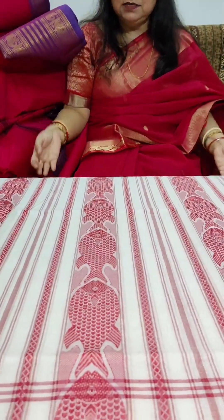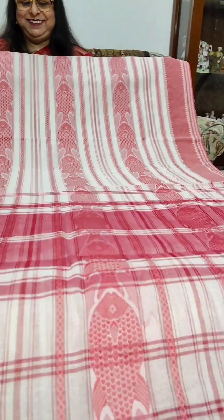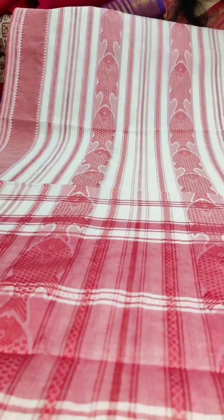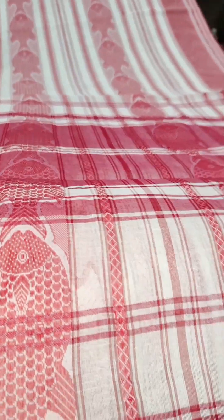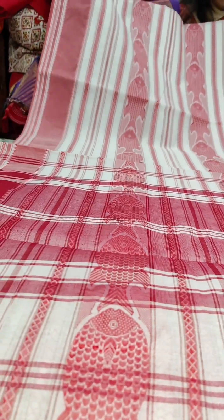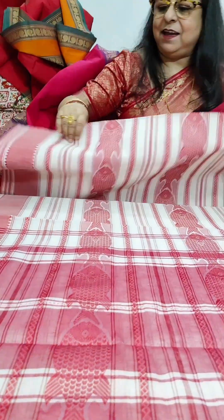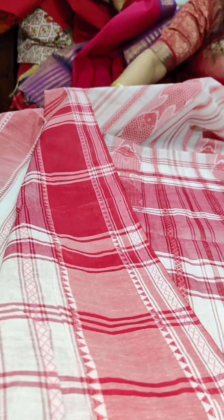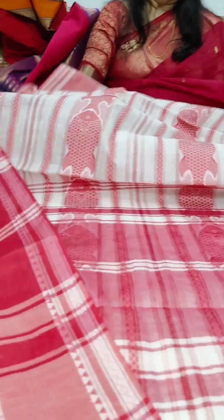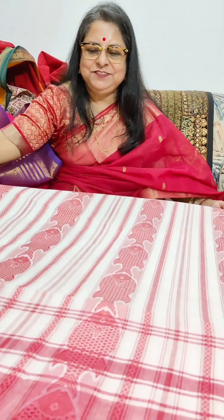Now we move to the last saree of the day — a Dhone Kali saree from West Bengal. This is a fish weave saree — a very common saree but most saree lovers like to possess one. This is the typical Dhone Kali weave by which you can identify it. It is 100% cotton and yes, it is starched, but on wearing it becomes softer. These were the 10 sarees for the day. This one is priced at Rs. 1350 plus shipping.